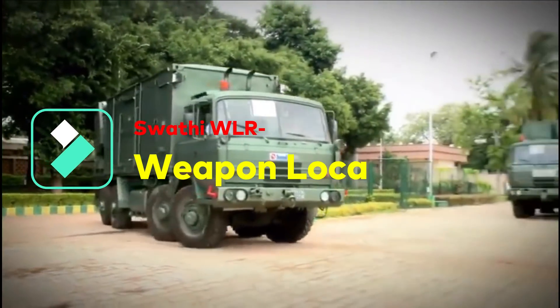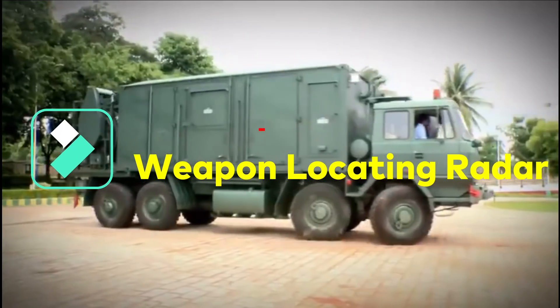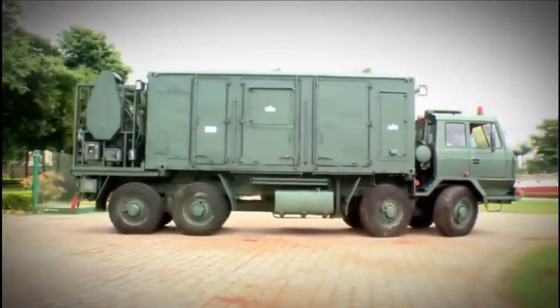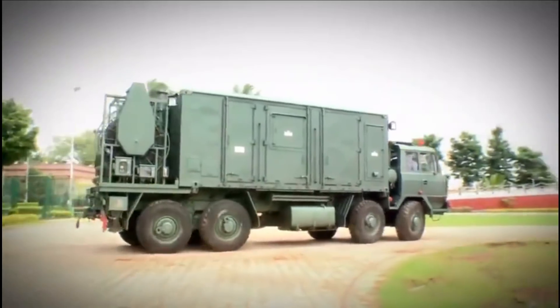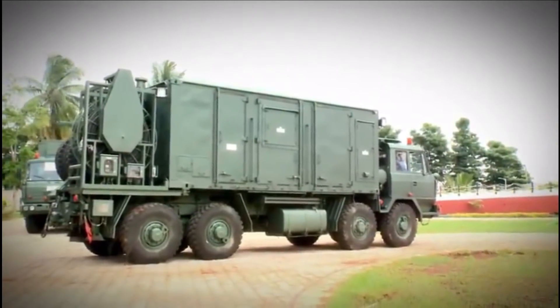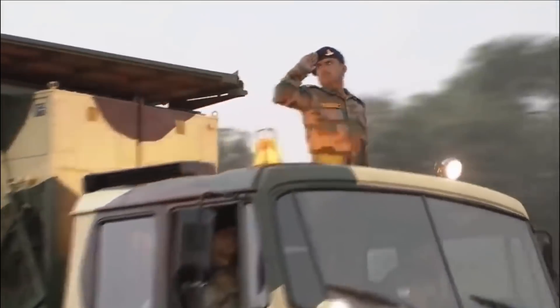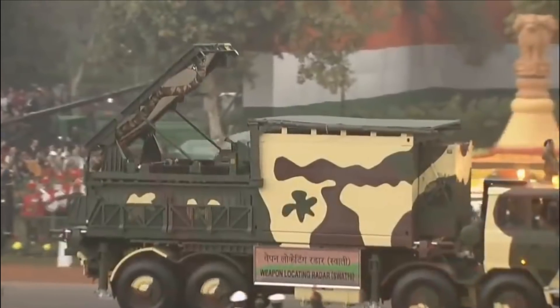Swati Weapon Locating Radar is in fact the killer of artilleries and mortars. It is an electronically scanned phased array radar which automatically locates hostile artillery, mortars, and rocket launchers, and also tracks friendly fire to locate the impact point and issue necessary corrections.